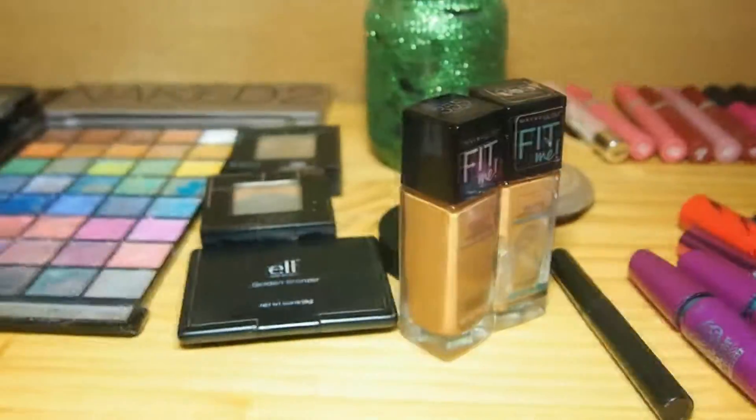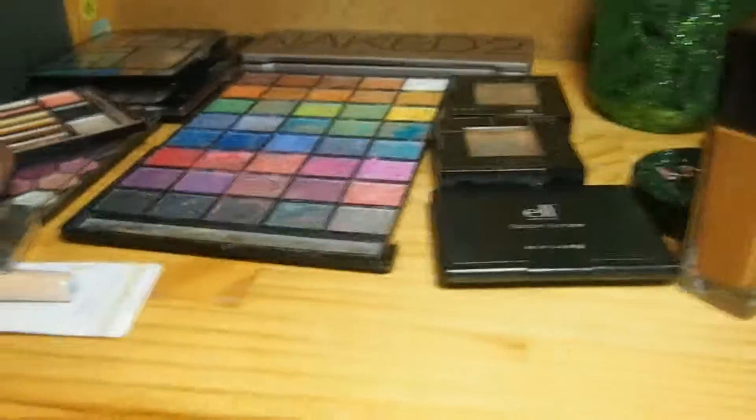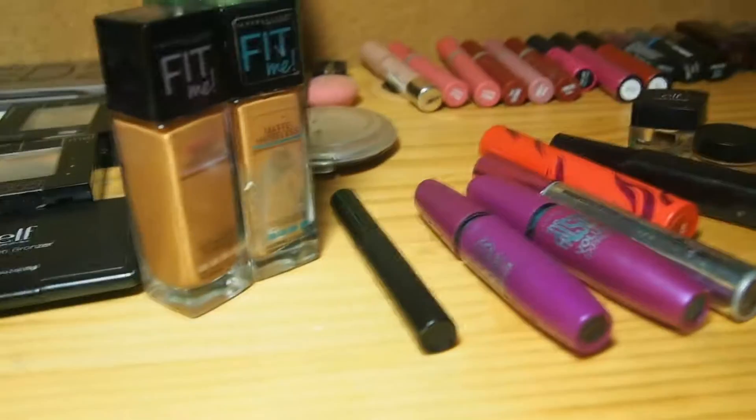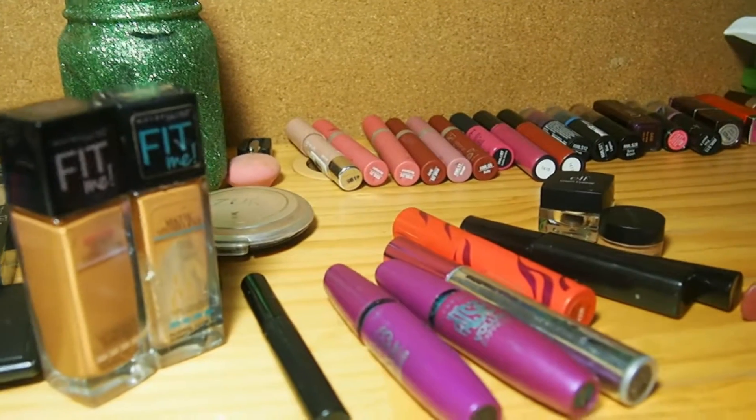I don't really know if this is the way you're supposed to do a collection video, but this is the best way I knew how to do it. I thought you wanted me to explain how I have all this makeup. It's definitely growing. My nail polish collection is even bigger. So until next time guys, Moe is out.